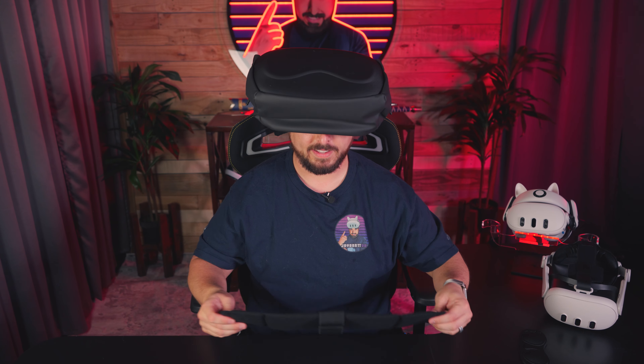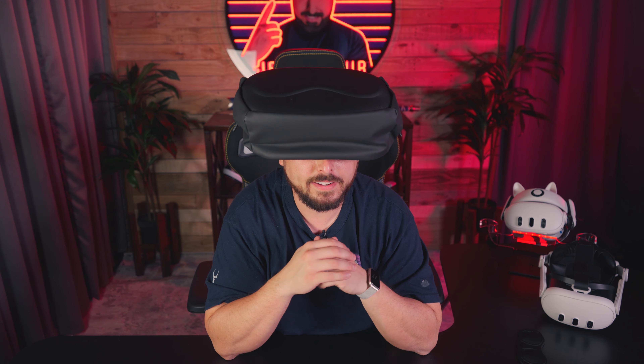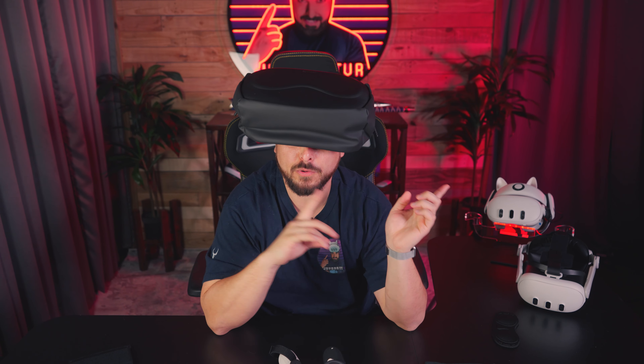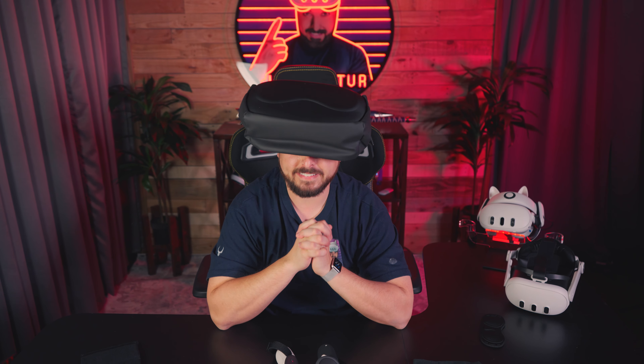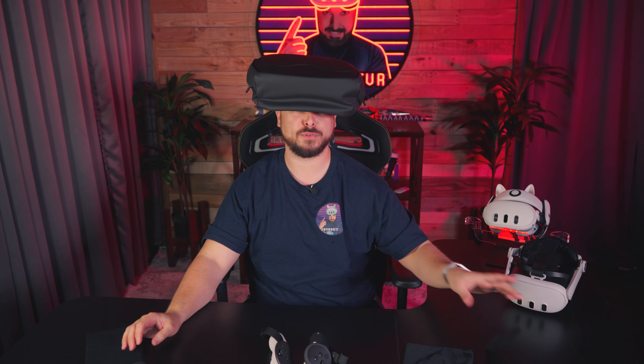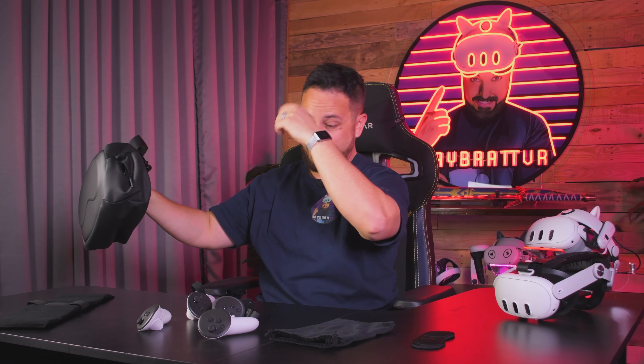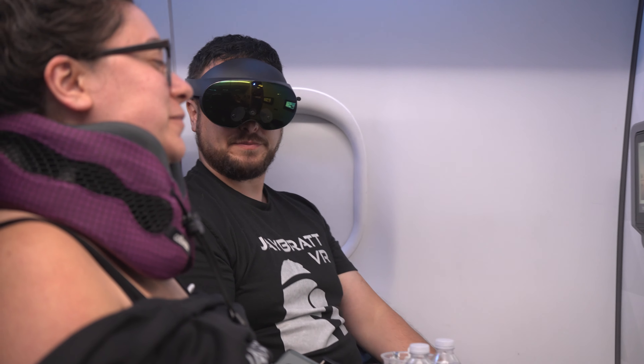It has a weird design on the front — it actually kind of reminds me of the front of a Vision Pro. But you know us, we're nothing if not thorough. I'm going to take this thing, use it for a couple of weeks, haul my headset, haul my wallet in public. I'll use it for a while and get back at you with some thoughts about how it works and its functionality. I see the extra pockets and all of this — we'll come back at you.